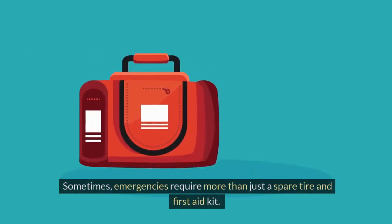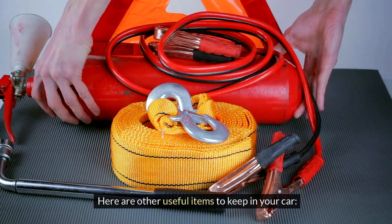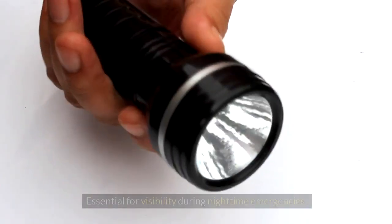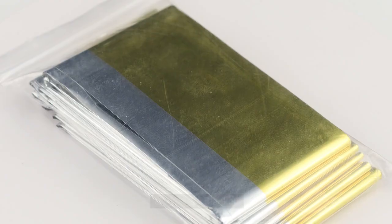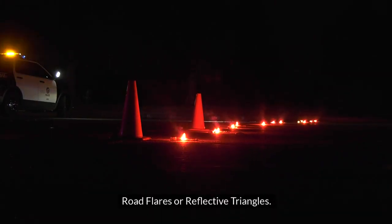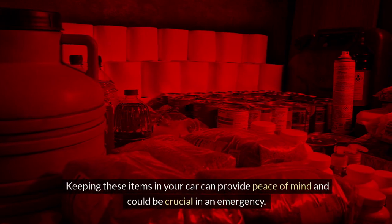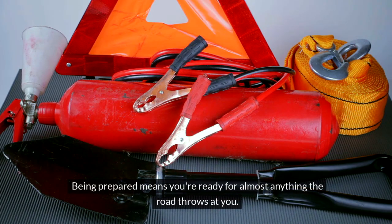Other emergency items. Sometimes emergencies require more than just a spare tire and first aid kit. Here are other useful items to keep in your car. Jumper cables: a dead battery can leave you stranded, but with jumper cables you can get a jump start from another vehicle. Flashlight: essential for visibility during nighttime emergencies — make sure it's powered and consider keeping spare batteries. Emergency blanket: this will keep you warm if you're stuck in your car in cold weather. Road flares or reflective triangles: these help alert other drivers to your presence if your car breaks down, and are especially useful in low visibility conditions. Keeping these items in your car can provide peace of mind and could be crucial in an emergency.